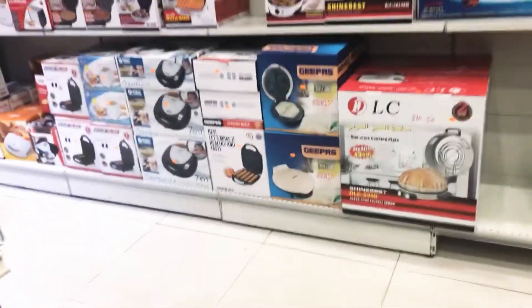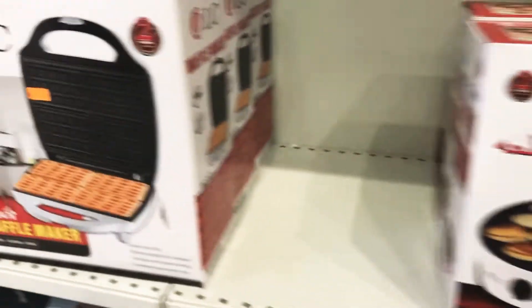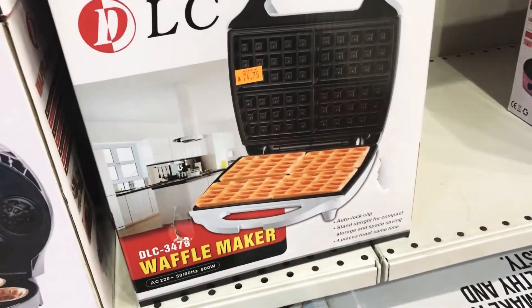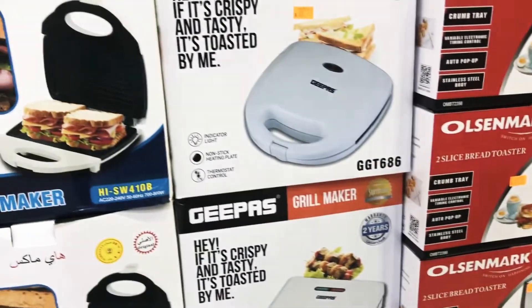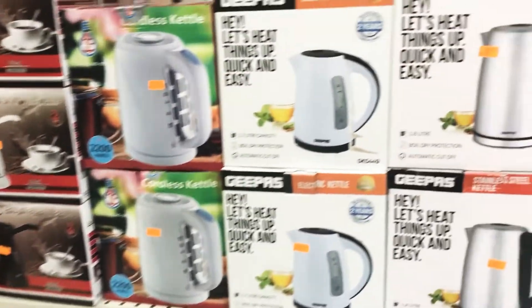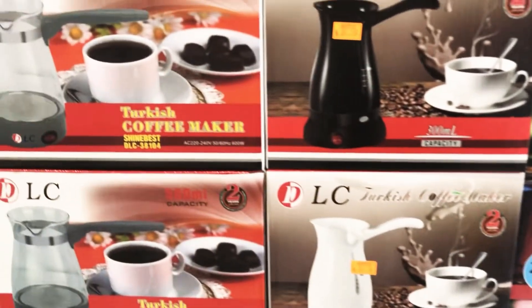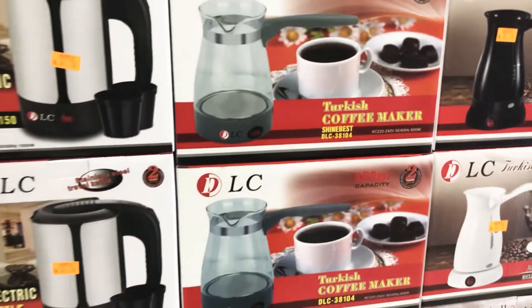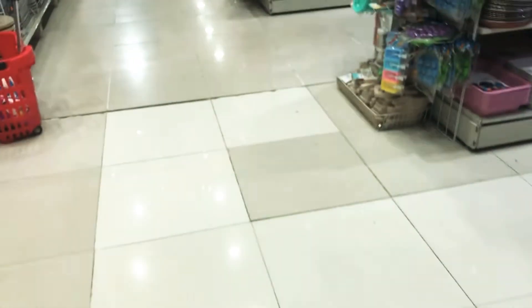Now I'm going to the waffle maker section. They have all kinds of waffle makers at affordable prices, as well as sandwich makers and grillers. They also have electric kettles — Gpass is a really good company — plus coffee makers, all kinds of flasks, and everything. You should give this place a must try.